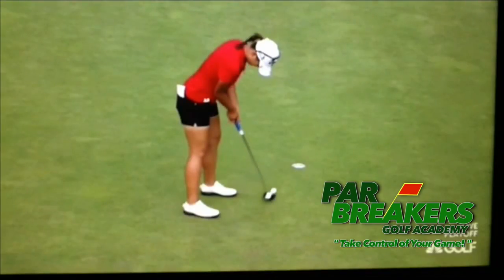That'll help us putt more effectively. Congratulations again to Lydia Ko — she's just really started her career and who knows what she's going to accomplish. All the best to her. I'm your host Bernard Sheridan from Par Breakers Golf Academy. As always, do your best to keep it in the short grass until we meet again.